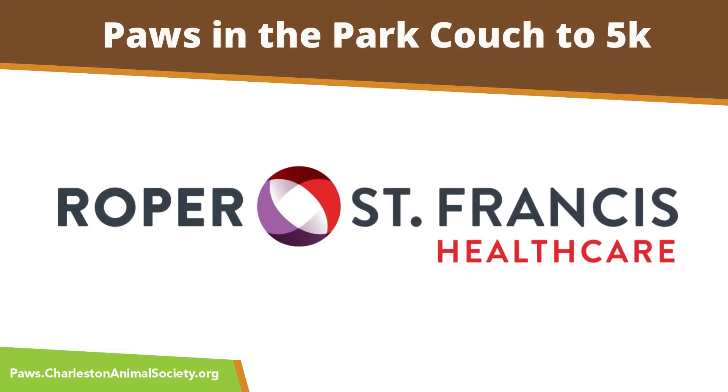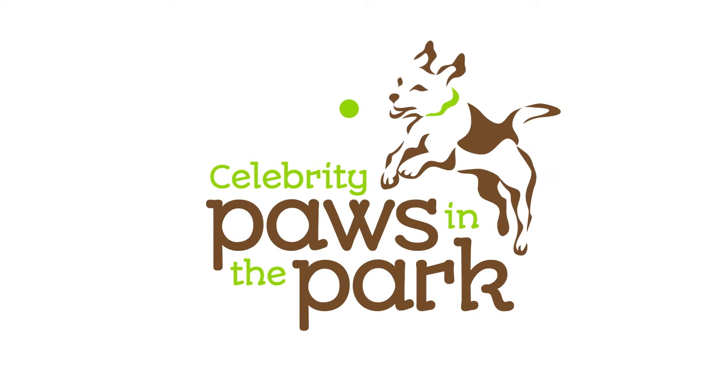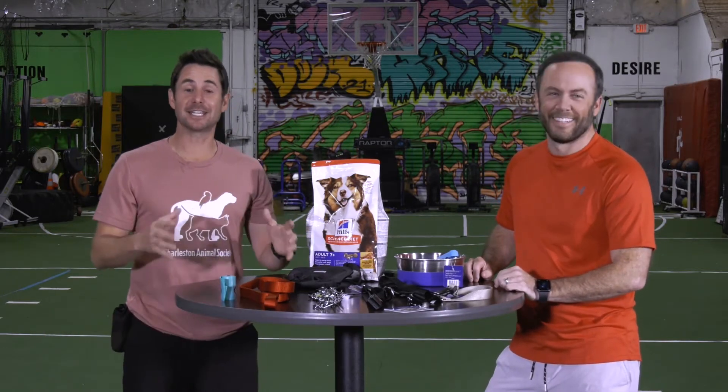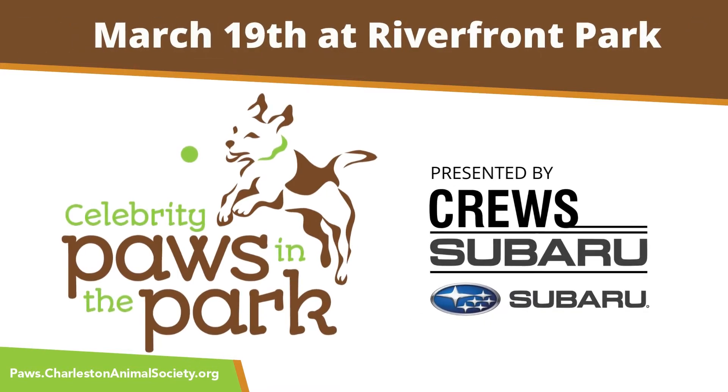The Paws in the Park Couch to 5K training program, brought to you by Roper St. Francis Healthcare. Hi everybody, I'm Travis Borson with Animal Planet, and I'm Joey Sovine with Live 5 News.